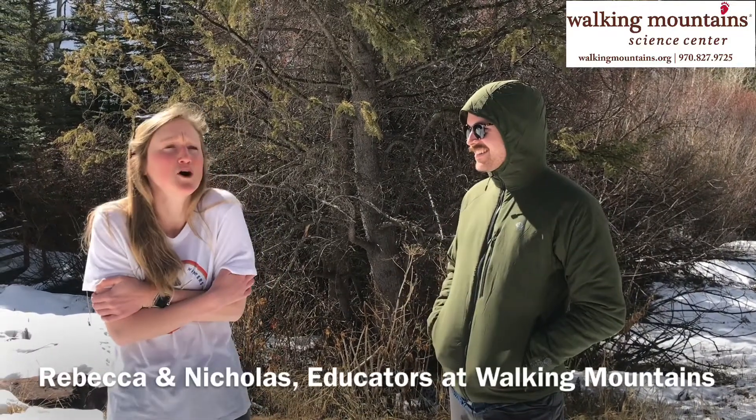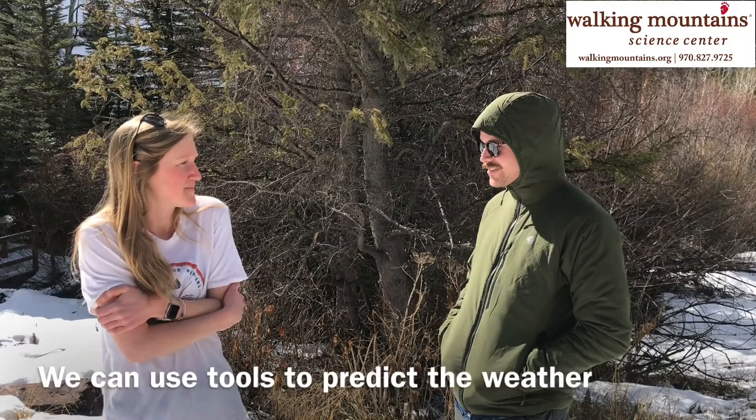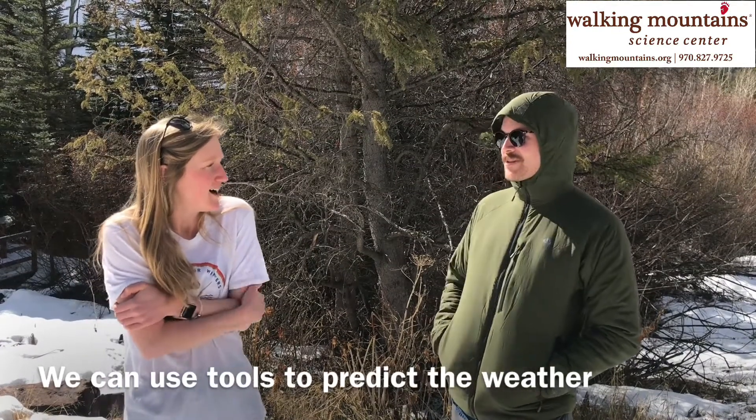Hi, I'm Rebecca. I'm Nicholas. It's so cold out here. Rebecca, did you not check the weather before you left your house? I looked out my window and it was sunny so I thought it would be warm. We can actually predict the weather — we can use tools to figure out what the weather's gonna be like. That's pretty cool. Come on, I'll show you. Put some more clothes on.